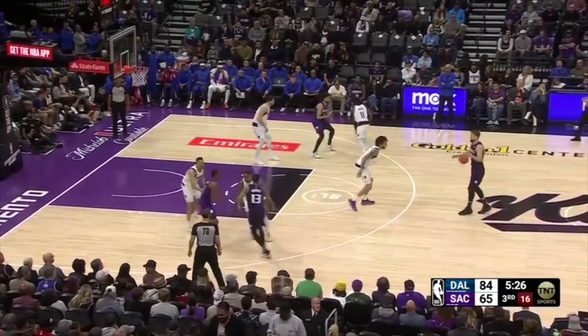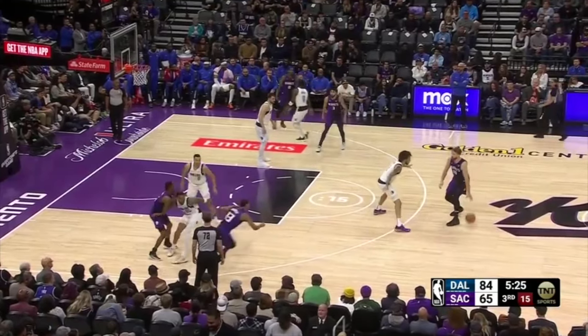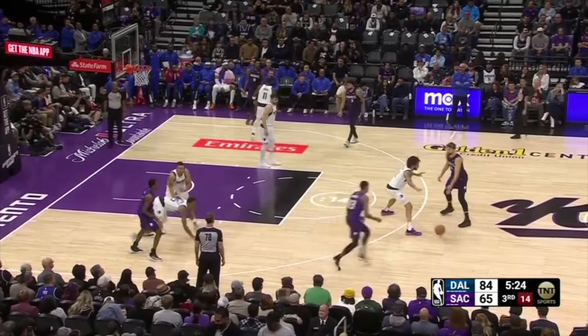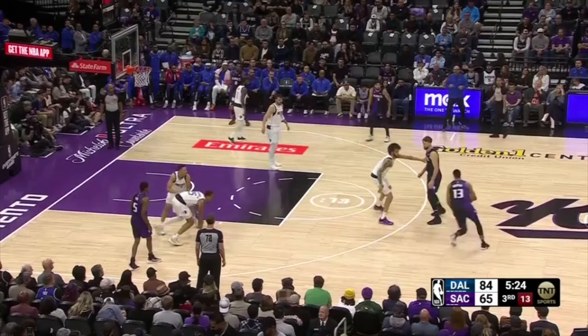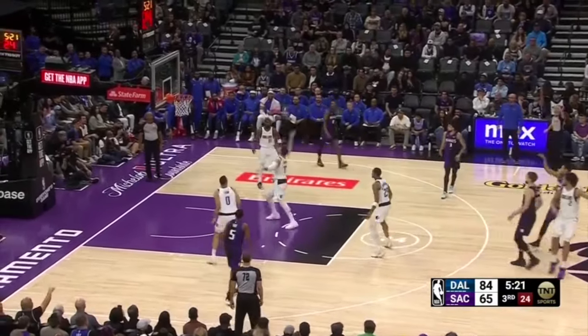The Mavs have a defensive breakdown with PJ Washington falling to the floor after Keegan Murray uses a V-cut with Fox setting a flare screen. Nobody accounts for Murray on a handoff from Sabonis, but Lively recognizes this, steps up, contests the three, and the shot is offline.